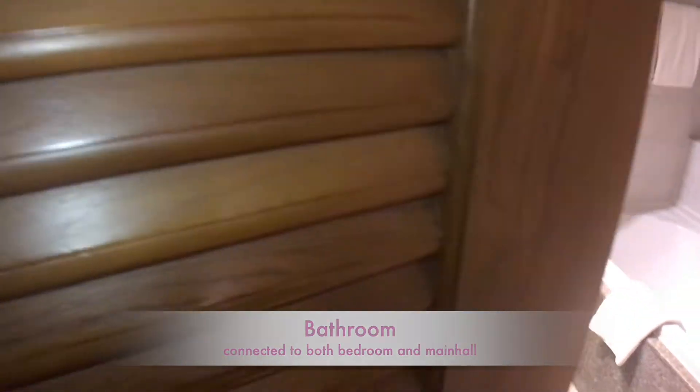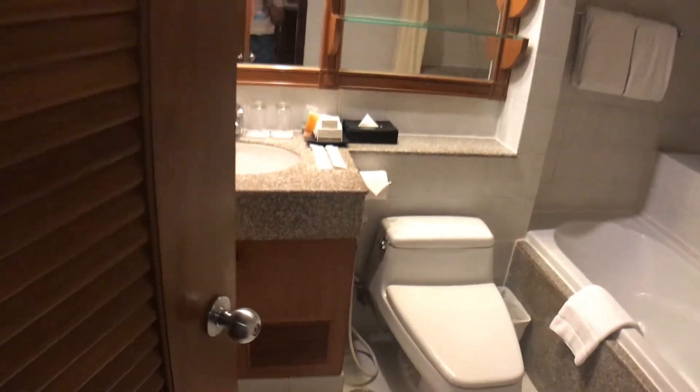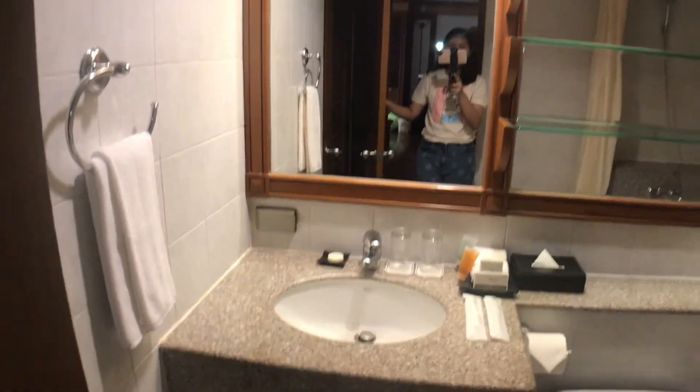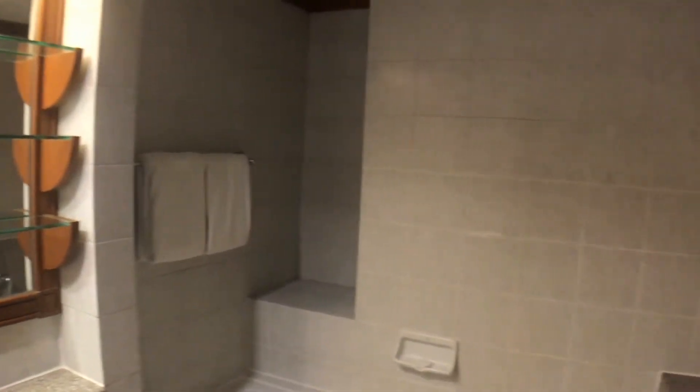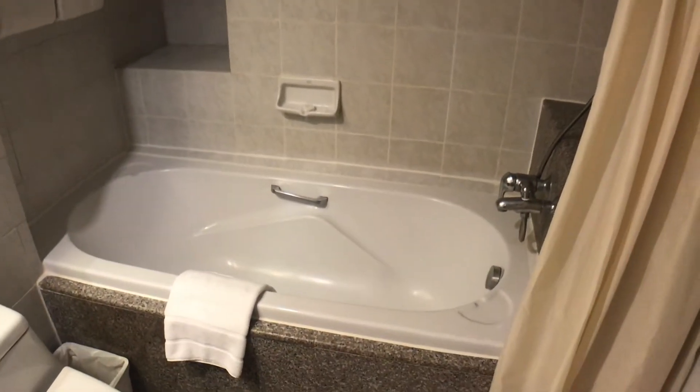Here is the bathroom connected to both the kitchen and the bedroom. Here is the bathtub and the shower. The best thing here is they change your towels and bedding every day.